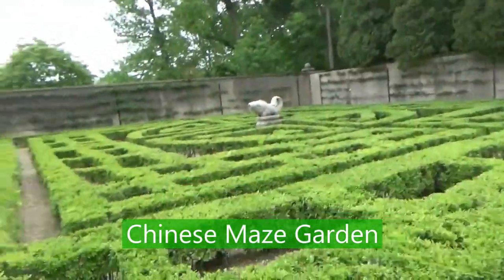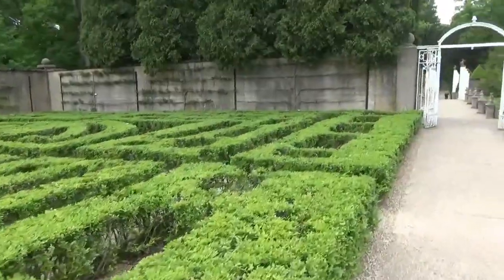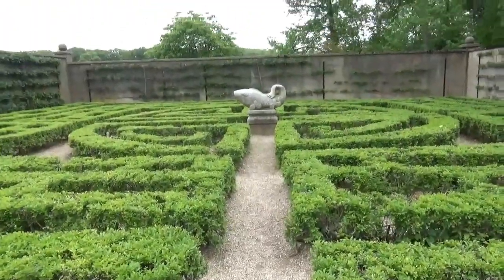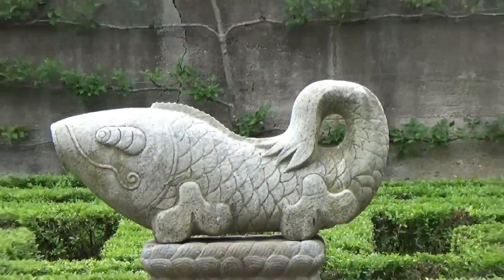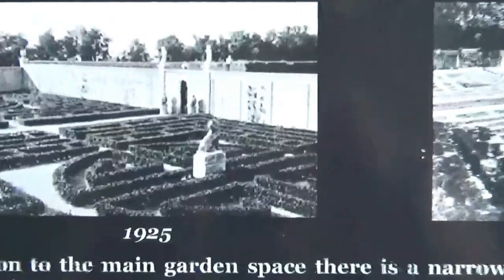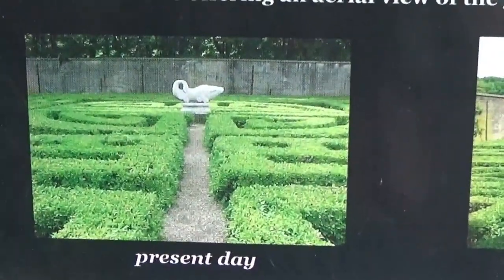There are more hedges here and gravel paths — it looks like little kids have run through and worn a path. There's a giant fish sculpture right in the middle and then all these tiny little hedges. Signs show what this area looked like in 1925, 1944, and what it looks like today.